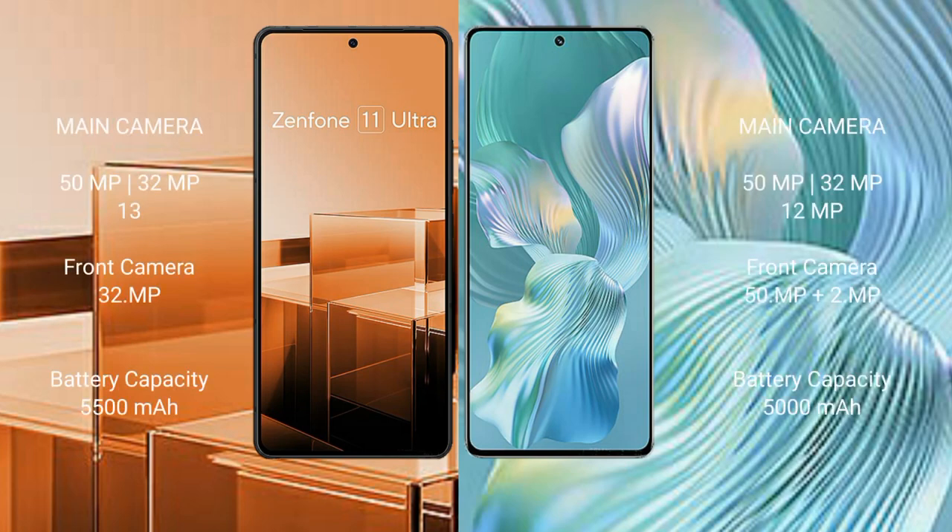The Asus Zenfone 11 Ultra features a triple rear camera setup of 50MP plus 32MP plus 13MP, with a 32MP front camera. The Honor 80 Pro features a triple rear camera setup of 160MP plus 18MP plus 2MP, also with a 32MP front camera.